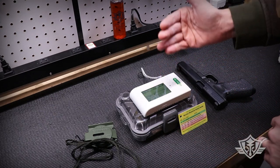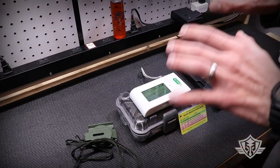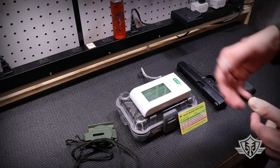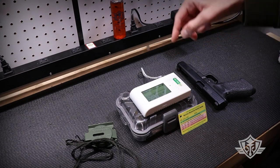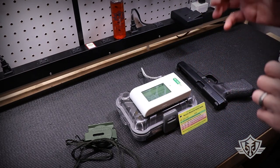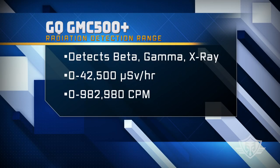For today's test, we'll be using a GQ Electronics Model GMC 500 Plus radiation detector. This is not some old-school Geiger counter from the cold war that you might find in a cosplay store next to the steampunk aisle. GQ Electronics produces high-quality, newly manufactured, affordable radiation detectors, and the GMC 500 Plus is no exception. We currently have no affiliation with the manufacturer or any distributors of this product. The GMC 500 Plus is a dual tube detector with a very wide detection range that reads beta, gamma, and x-ray emissions. It can detect radiation doses ranging from 0 to 42,500 microsieverts per hour, or 0 to 982,980 counts per minute, or CPM.